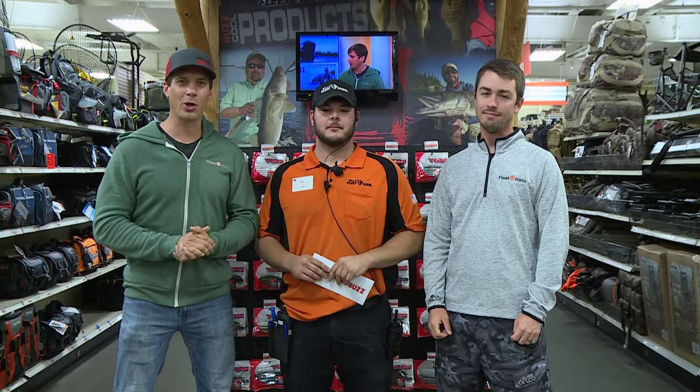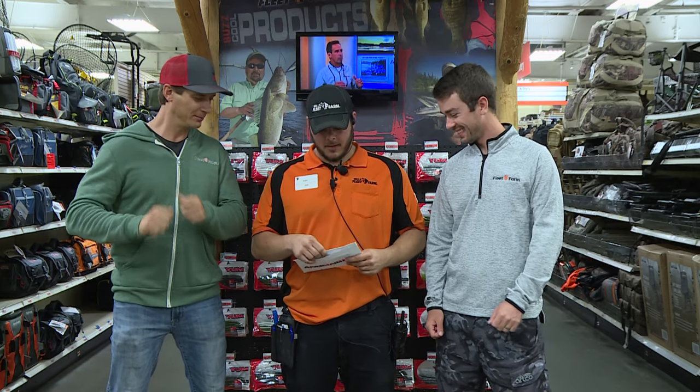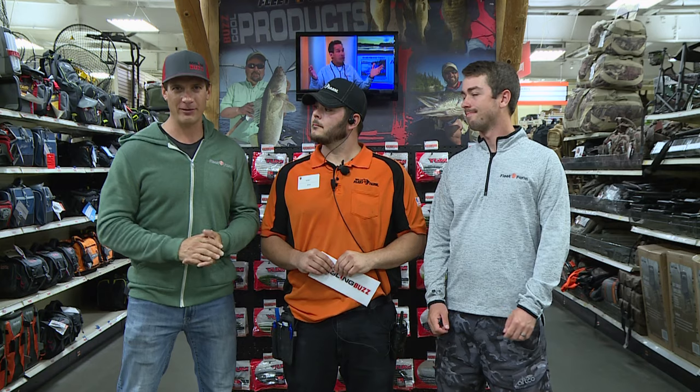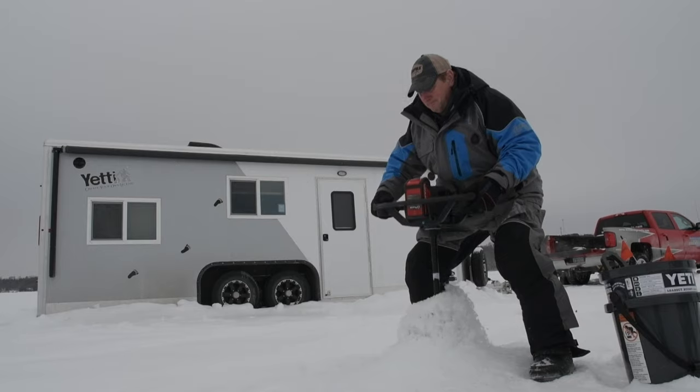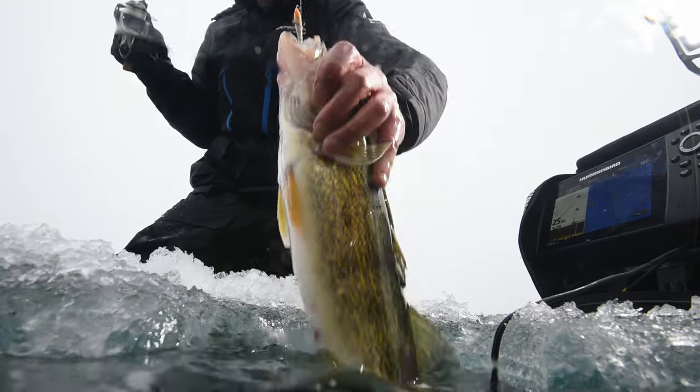We're here in our local Fleet Farm store to draw the name of the sweepstakes winner. Our winner is Todd Northard of Rice Lake, Wisconsin — congratulations Todd! You win a weekend stay up on Lake Vermilion, two days of guided fishing, a $500 gift card for Fleet Farm, and $500 worth of Rapala tackle. There's also another sweepstakes ongoing through Seafoam — they're giving away a fully rigged Lund boat. Thank you for joining us for the summer season. The action continues online at anglingbuzz.com, Facebook, Instagram, and YouTube. Coming up this fall, we have Angling Buzz Ice — a new series we've been working on. Keep an eye out for that.